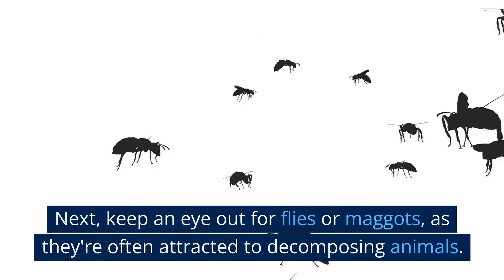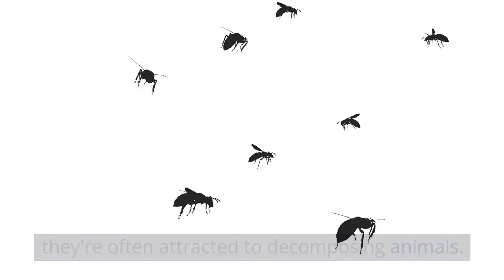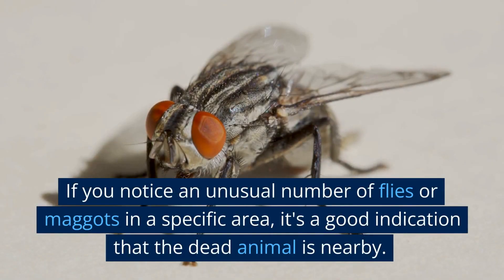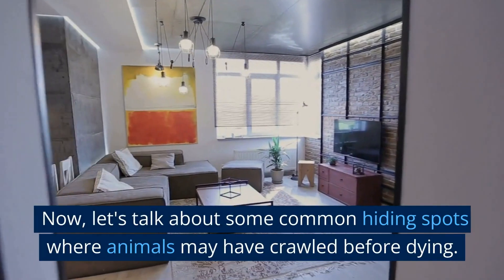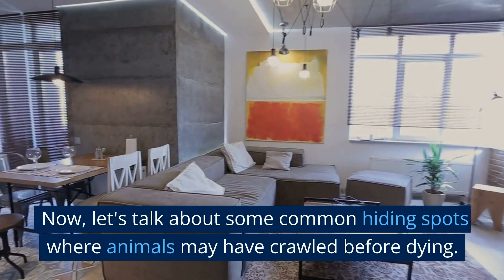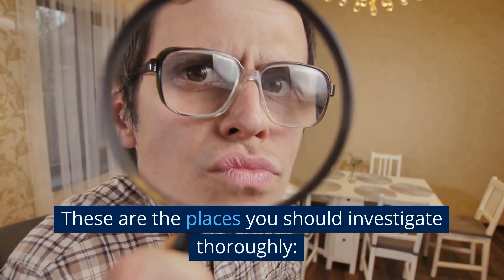Next, keep an eye out for flies or maggots, as they're often attracted to decomposing animals. If you notice an unusual number of flies or maggots in a specific area, it's a good indication that the dead animal is nearby. Now let's talk about some common hiding spots where animals may have crawled before dying — these are the places you should investigate thoroughly.